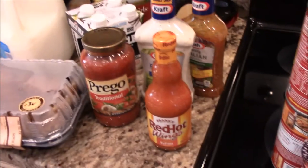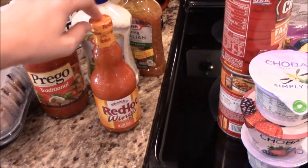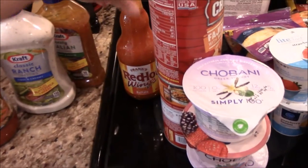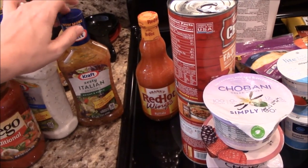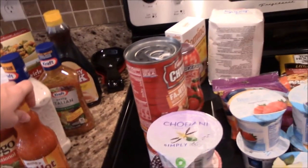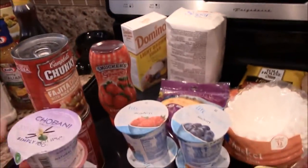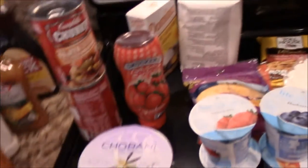I got hot sauce for a chicken recipe I love to make — I want to show you guys that in the next couple of weeks. Some salad dressing for the pasta salad, Hungry Jack pancake syrup, and some soups and squeezed jelly.